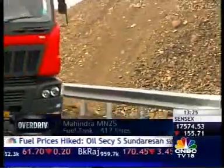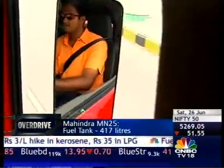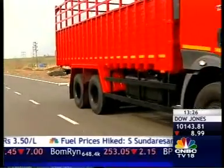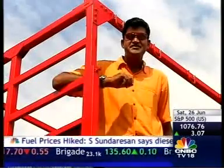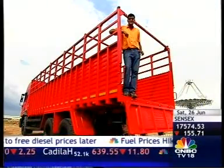Mahindra Navistar is banking on that, along with a wide dealer network and 24/7 support for service and spares, to make the MN25 a big hit with truckers and fleet managers. Launched last week with prices starting at just under 15 lakh rupees, the MN25 is a truck that Mahindra hopes will revolutionize Indian trucking — ambitious plans that this machine looks like it can fulfill.